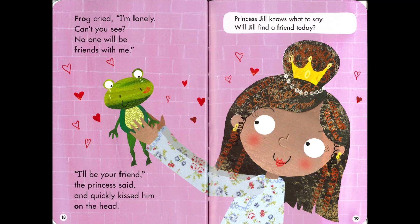The frog cried, 'I'm lonely. Can't you see? No one will be friends with me.' 'I'll be your friend,' the princess said, and quickly kissed him on the head. Princess Jill knows what to say. Will you find a friend today?